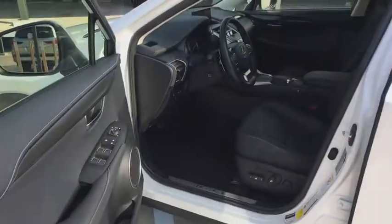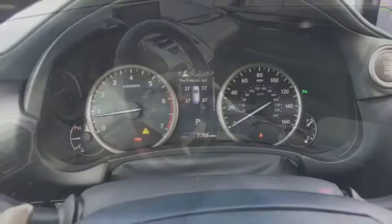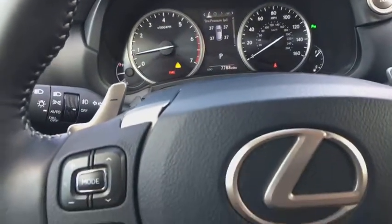Center armrest, climate control, eight speakers, premium sound, power windows, compass, side airbag, security system, fog lights.